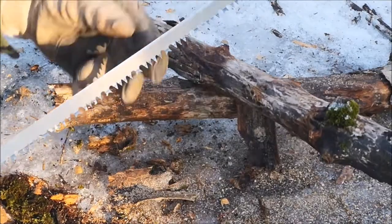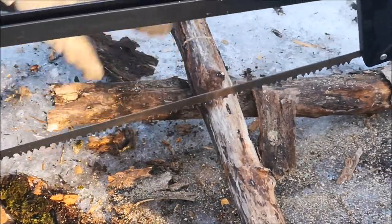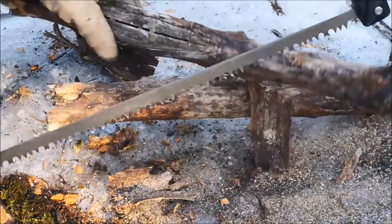With the narrow blade, it does want to wander sometimes, but that's all dependent on the tension on the blade and the angle of your first cut.